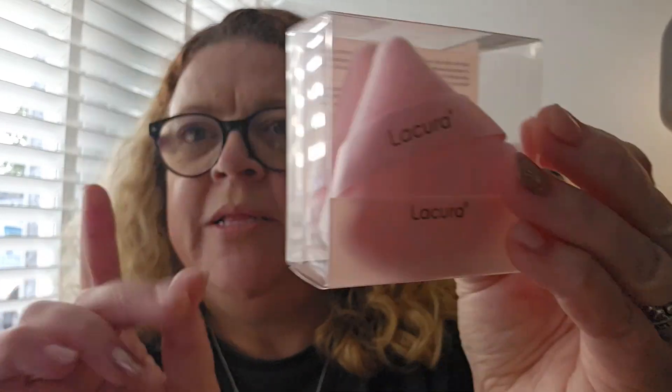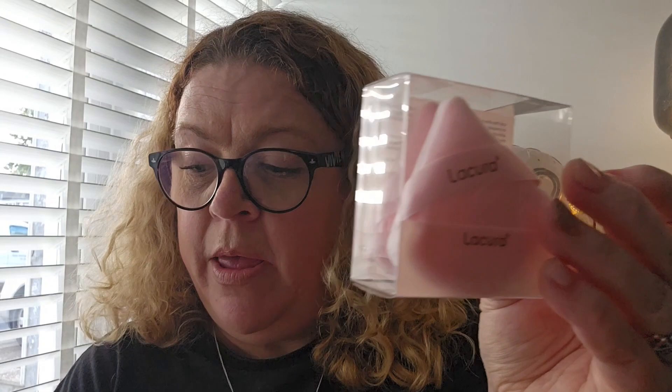They also had powder puffs — you get two little ones, which are perfect for around the eye area, and they are £1.99. I think that's a real bargain because sometimes they can be quite a lot more.